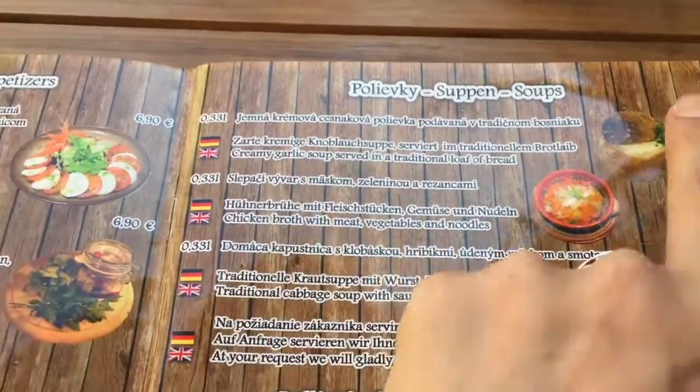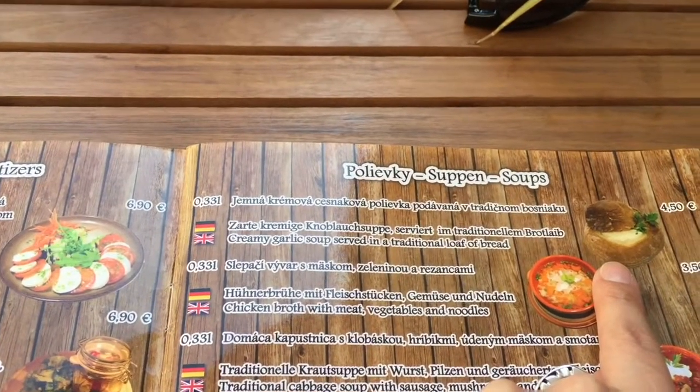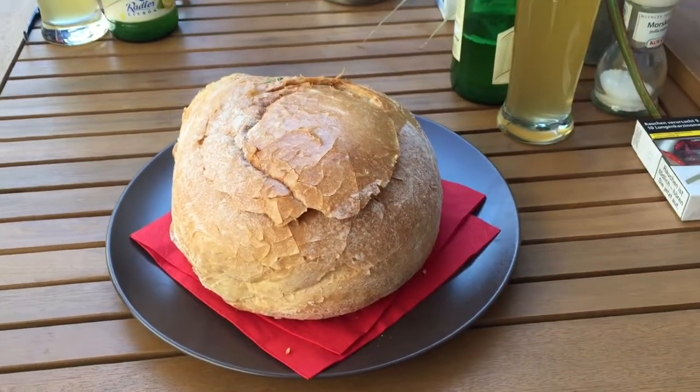I have been looking forward to this for ages — creamy garlic soup served in a traditional loaf of bread. Here it is, finally!